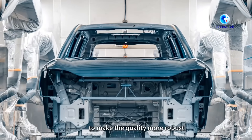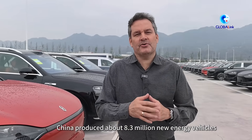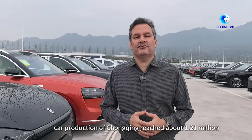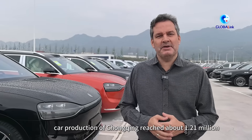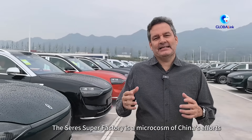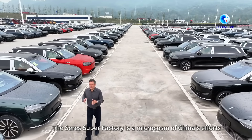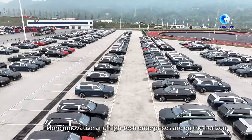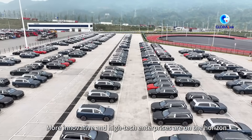According to the China Association of Automobile Manufacturers, in the first three quarters of this year, China produced about 8.3 million new energy vehicles. In the first half of this year, car production in Chongqing reached about 1.21 million, ranking number one among China's cities. The Seres super factory is a microcosm of China's effort to develop new quality productive forces, with more innovative and high-tech enterprises on the horizon.